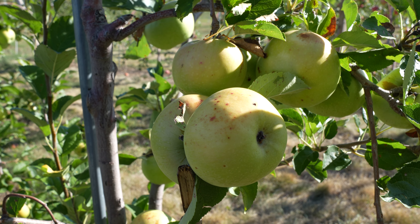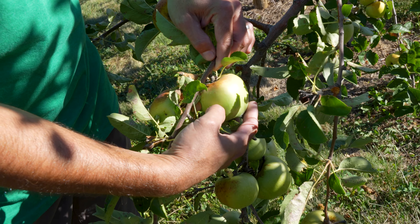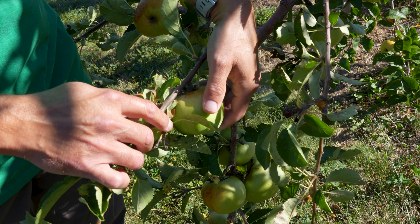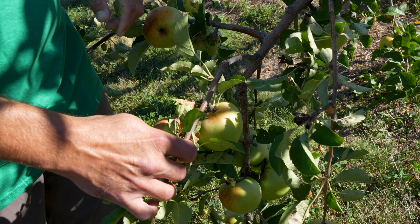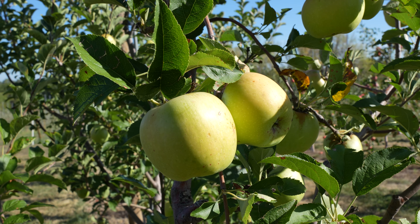This variety is the Newton Pippin. It's one of Thomas Jefferson's favorite apples. This apple is really good for cider, but it's not as sweet as the varieties that you get in the store. Back when Thomas Jefferson was around, he loved this apple — he loved it so much he sent it to the Queen of England and she loved it as well.